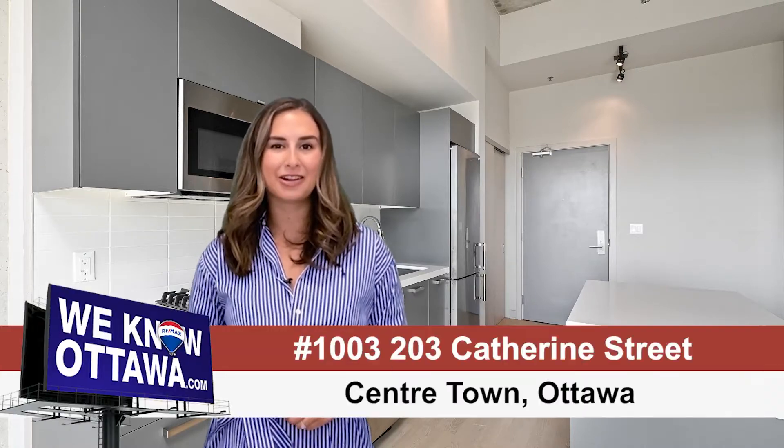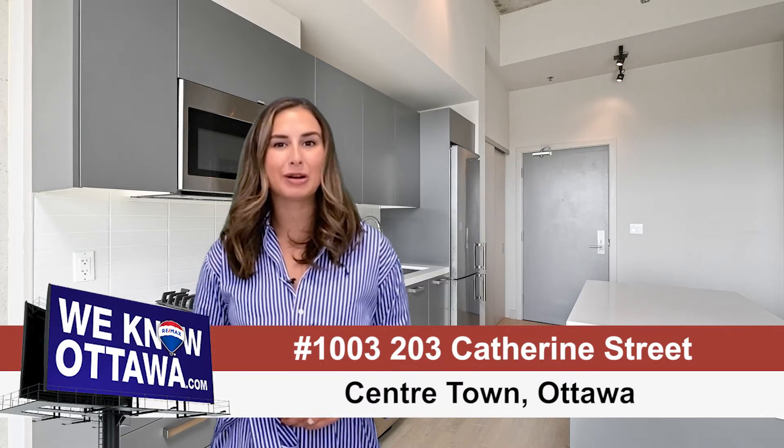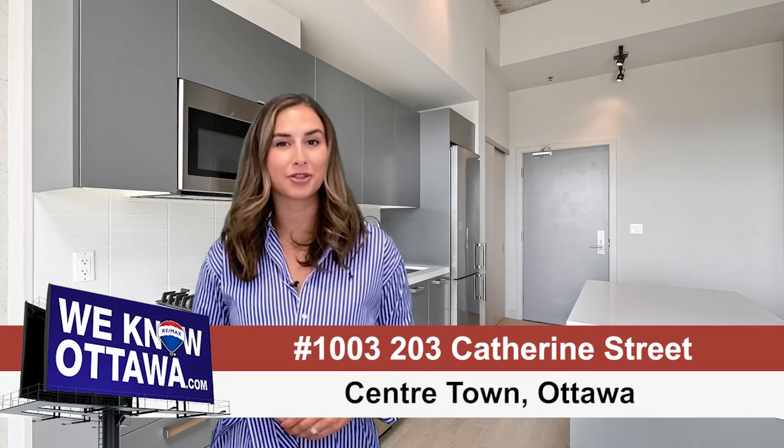This chic and modern downtown Ottawa condo is where you'll want to be. The location and the lifestyle go hand in hand. I'm Chelsea Hamry from the Hamry team at RE/MAX Affiliates in Ottawa, and welcome to Sova on Catherine Street, just south of Bank.